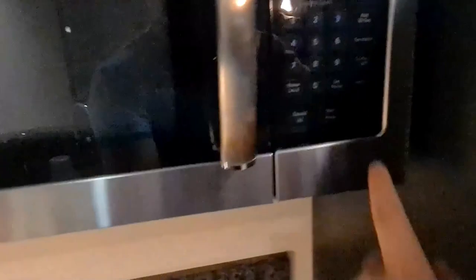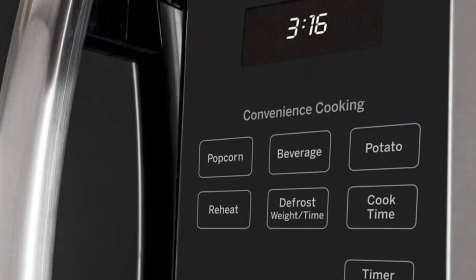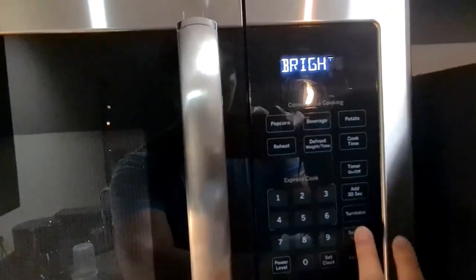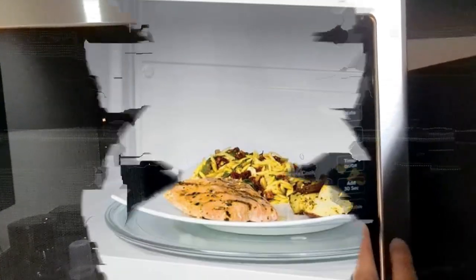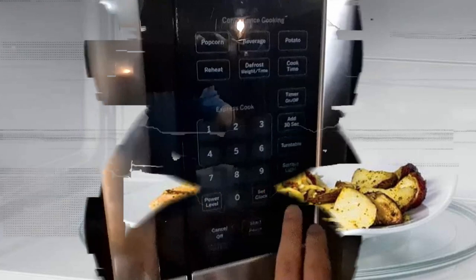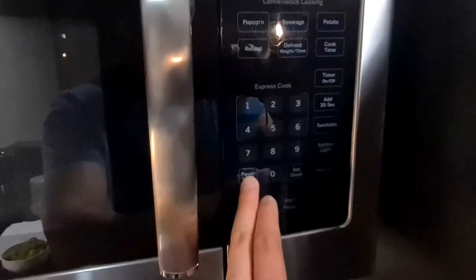Commercial category: over-the-range. Total capacity: 1.6 cubic feet. Power levels: 10. Turntable: glass microwave. Convenience cooking controls include popcorn, beverage, potato, reheat, and defrost. Overall dimensions: 15.25 inches depth, 16.5 inches height, 29.875 inches width.